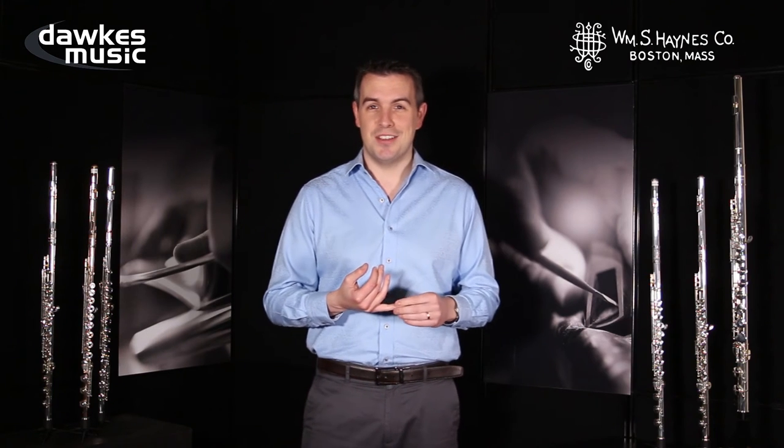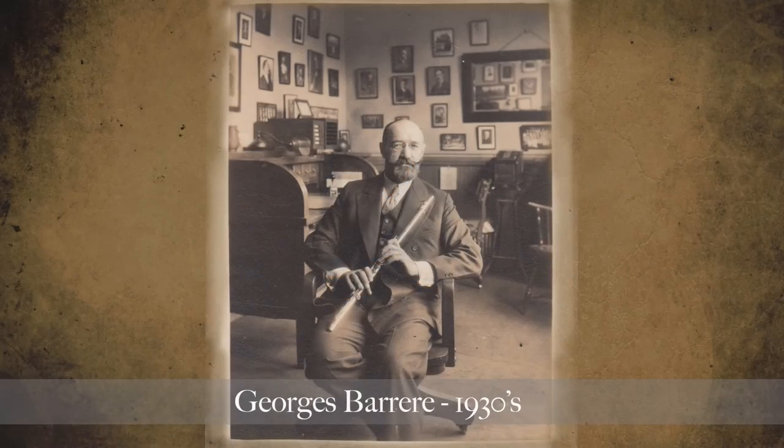We have Rampal's solid gold, 14 carat, number 29333, which he bought in 1959. You also have the solid platinum flute made for Georges Barrère, for which the composition Density 21.5 was written.